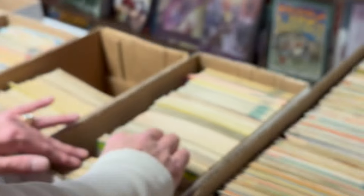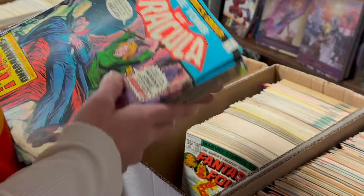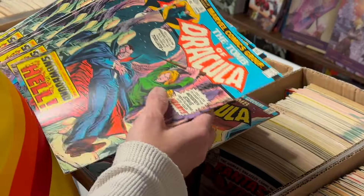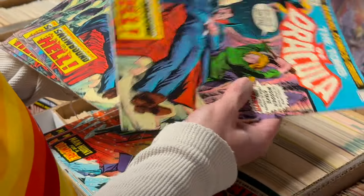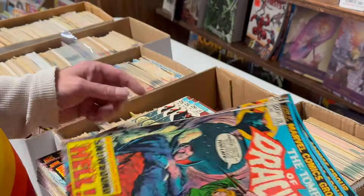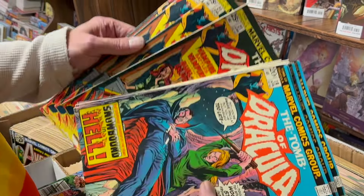Last box — or the second-last box. This one's got some Dracula, the Tomb of Dracula. This is crazy — it's a Blade book, these are like 100 bucks a piece. Six of them. Some more, number 20s — four of them. And four number 21s.